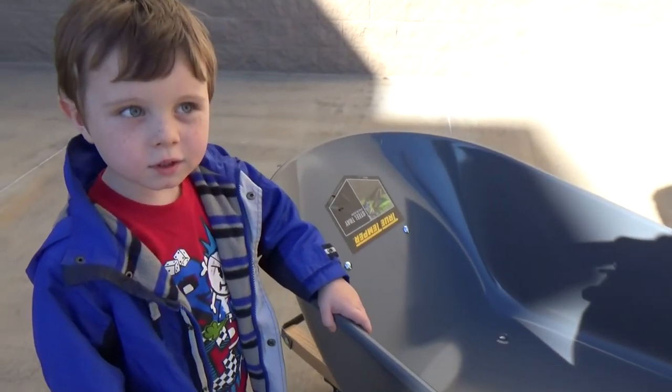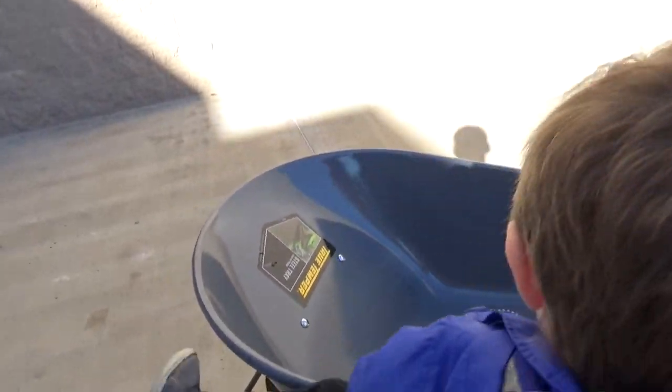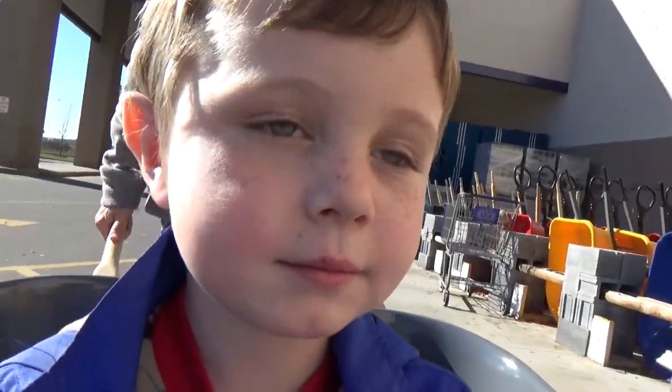What do you think, buddy? You want to get in? Come ahead, jump in there — I'll push you in there. Come on, brother. You want to get in?